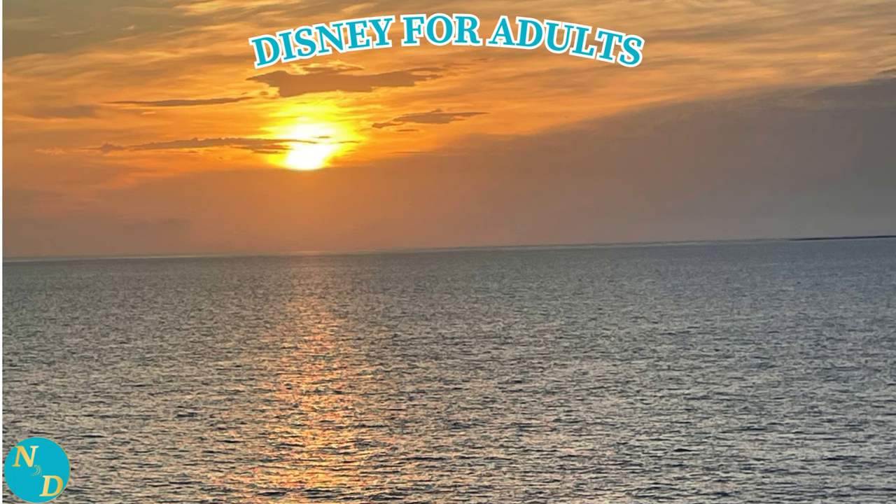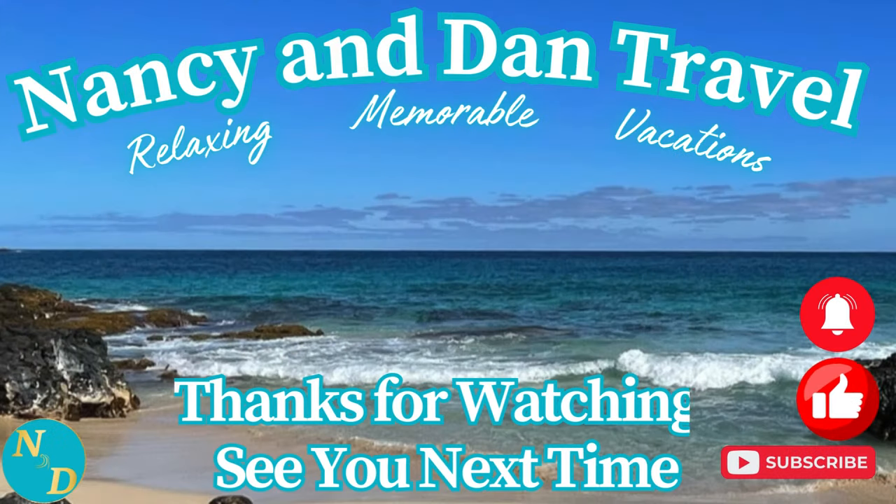Thanks so much for taking the time out of your day to tour our veranda cabin on the Disney Wish and the reveal of the Luxury at Sea for Two Romance Package. Here's another video for you, as well as a link to our entire playlist of our Disney Cruise Line videos.